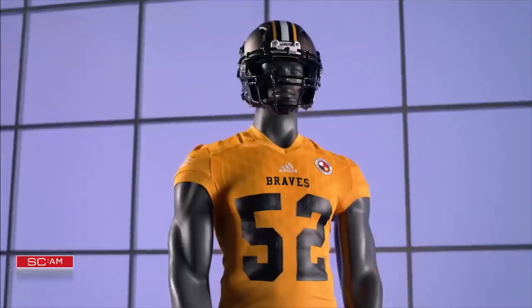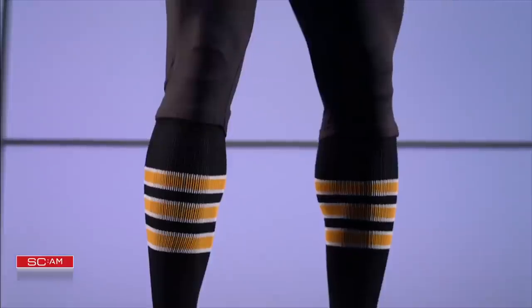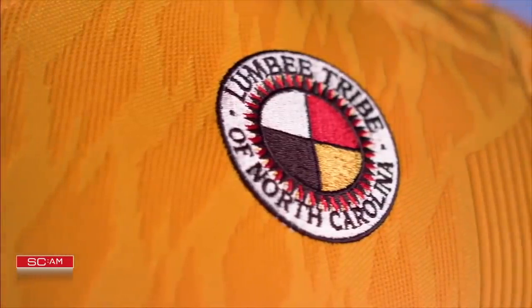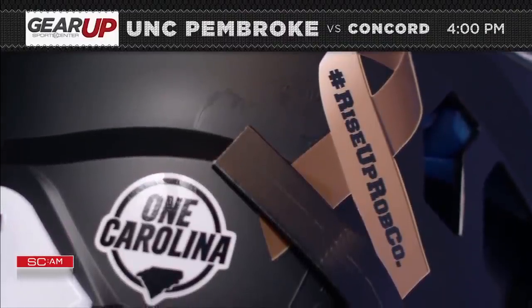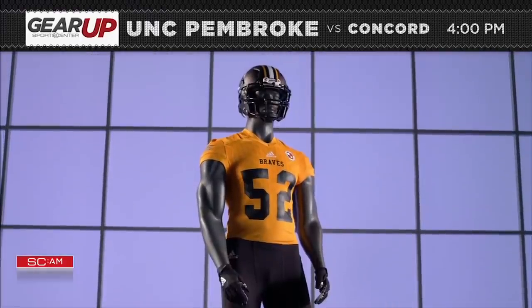UNC Pembroke, the only four-year institution founded by American Indians for American Indians, is shelving its traditional coloring and matching the gold of the Lumbee tribe of North Carolina. An added tribute can be seen on the back of its helmets — One Carolina and Rise Up Robco micro-stickers to honor the Carolinas, which were hit hard by Hurricanes Matthew and Florence.